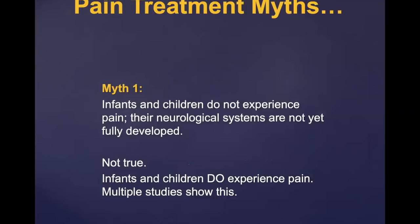Some pain treatment myths: one myth is that infants and children do not experience pain because their neurologic systems are not fully developed. There are now many studies showing this is not true — infants and children do experience pain. In fact, when procedures are done on infants and children early without pain medicine, the brain becomes rewired so that the person will have more pain later in subsequent pain experiences.